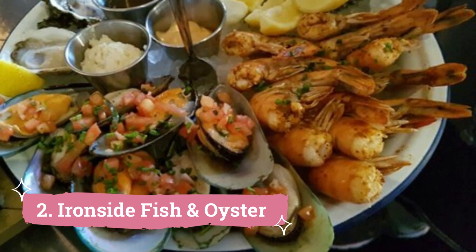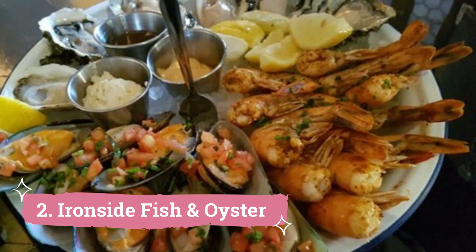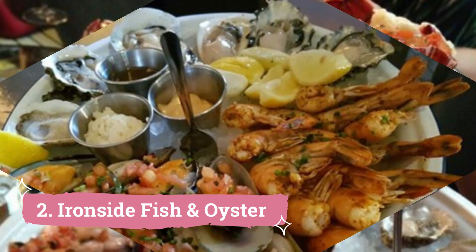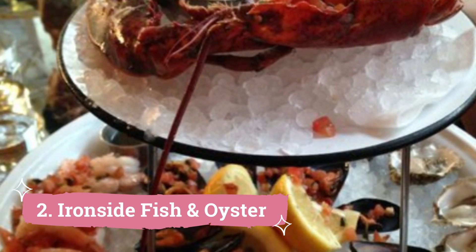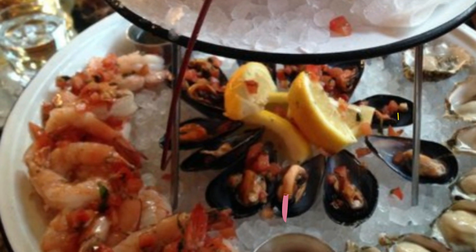Number 2: Ironside Fish and Oyster. This elegant and contemporary restaurant is a true seafood heaven, tucked away inside a beautifully restored warehouse. It's a terrific spot to celebrate a special event or go on a date night because of the elegant atmosphere and friendly service. From the exquisite dish presentation to the impeccable service, Ironside Fish and Oyster pays close attention to every little detail.